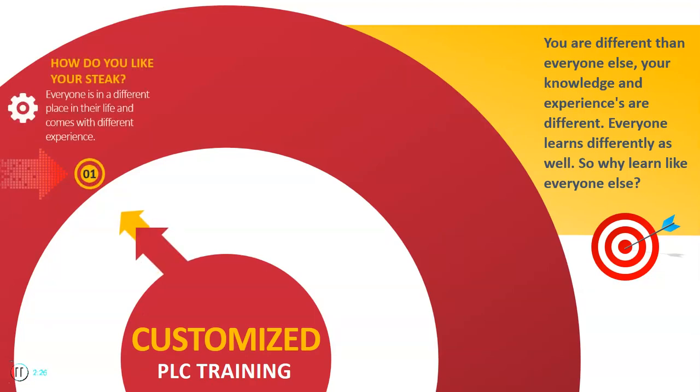So the first thing we're talking about is how do you like your steak? It's really important because if you understand that we like our steaks differently, it is a great analogy to describe how we all learn. We all learn differently as well.